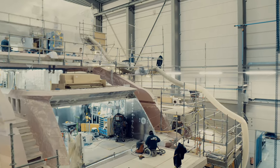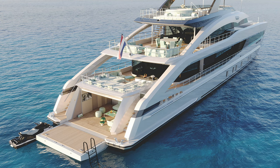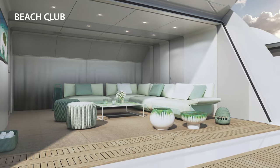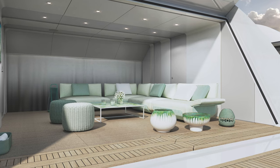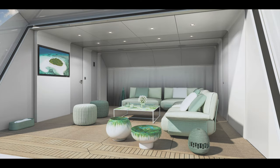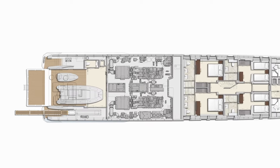Not forgetting the beach club with a fold-down transom platform in the stern — a highlight on this fast-cruising 50-meter class, because the raised aft platform on the main deck means more headroom in the beach club on the deck below. The space doubles as a garage, and the added height is also convenient for the crew when preparing the tender and water toys for launch.